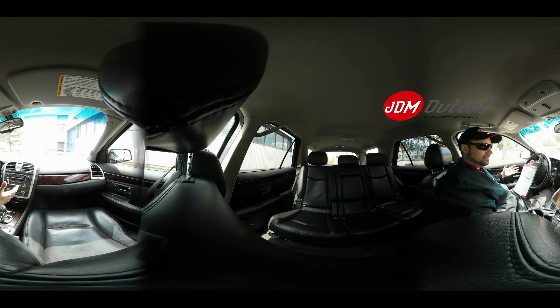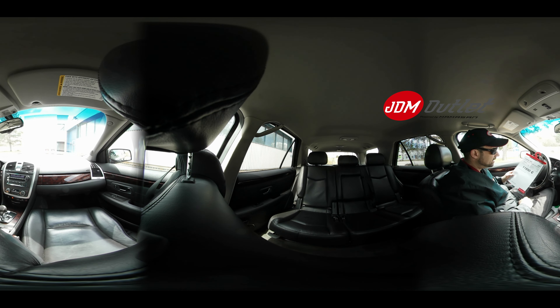What's up Finland? Steve from JDM Outlet. How's it going? Today I bring you this Cadillac SRX 2007 model.